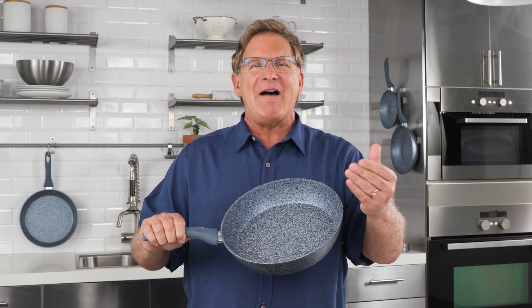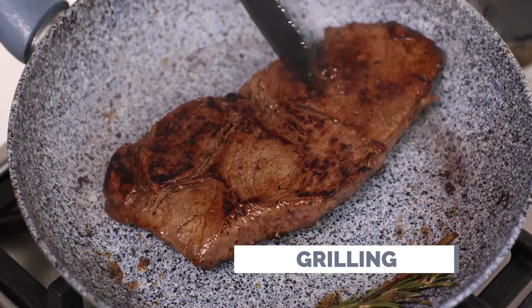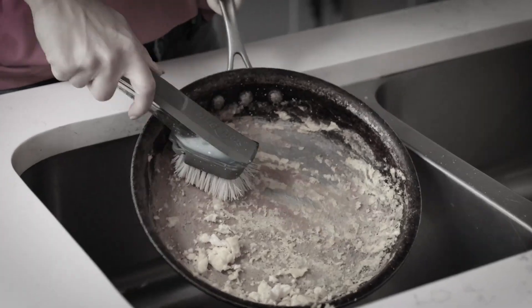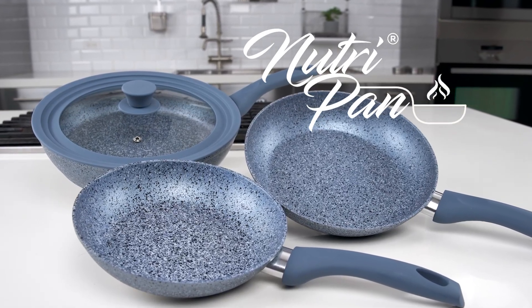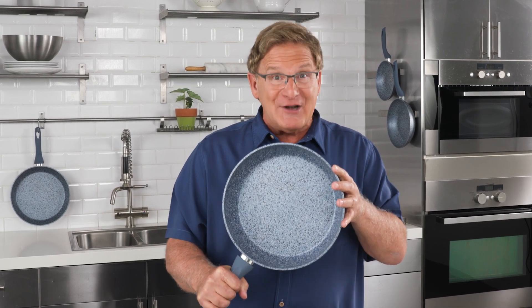I hope this shows you just how incredible the revolutionary NutriPan is. Great for grilling, roasting, sautéing, pan frying, steaming, and even baking. If you're ready to eat healthy, restaurant-quality meals with no burnt-on foods or sticky messes, and cleanup is simple, then it sounds to me that NutriPan is what you need. It's a product that I believe in, and if you try it at home, I know that you will too.